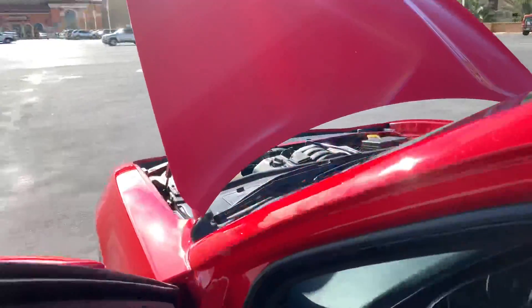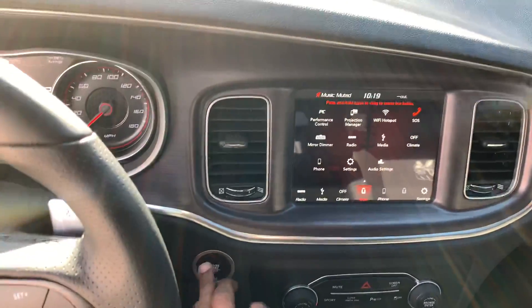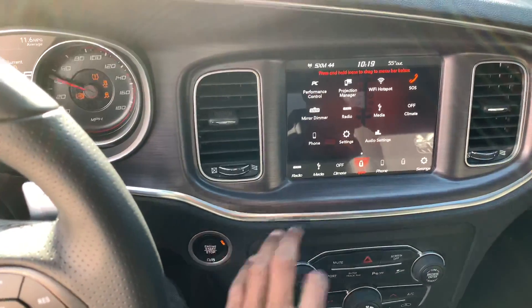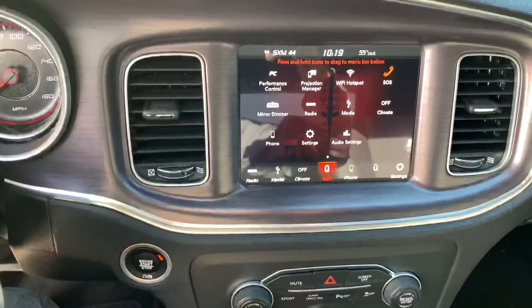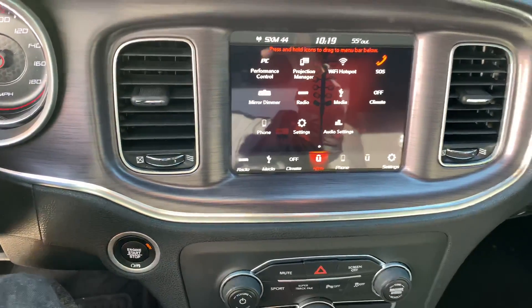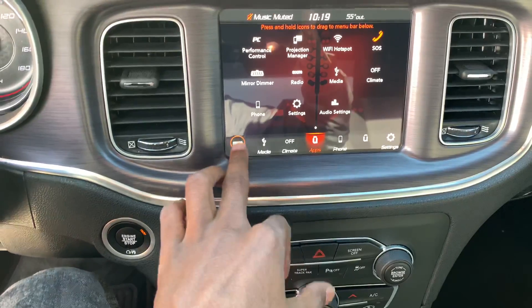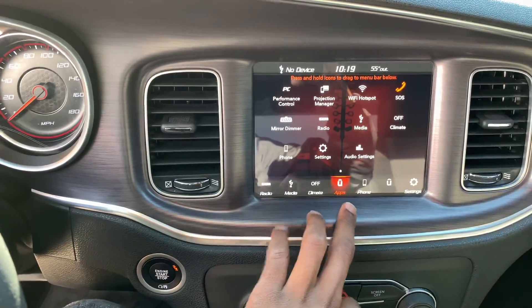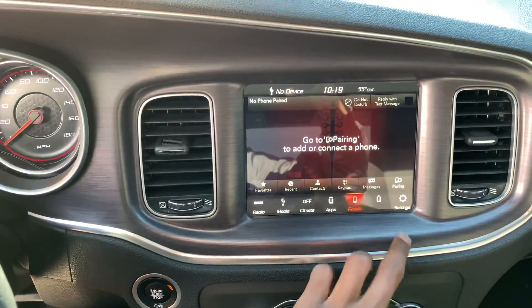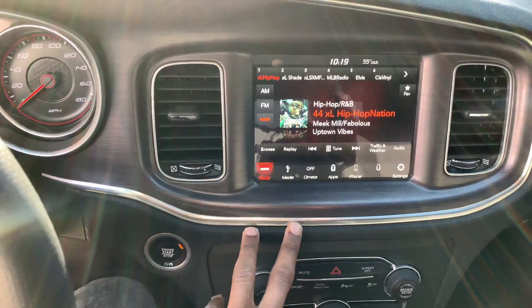Number three definitely got to go with the performance pages. Y'all know all about Uconnect already — I really don't got to go over that. Pretty much the same thing across all the models. Got your settings, don't got the nav. It ain't even showing my performance page right now.